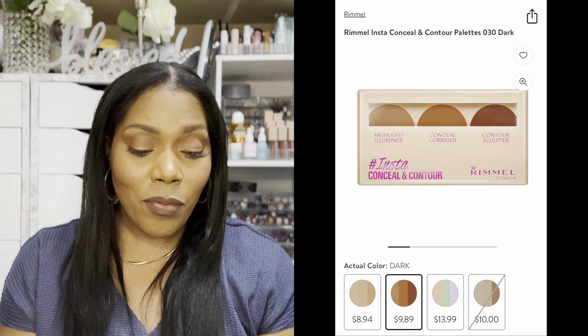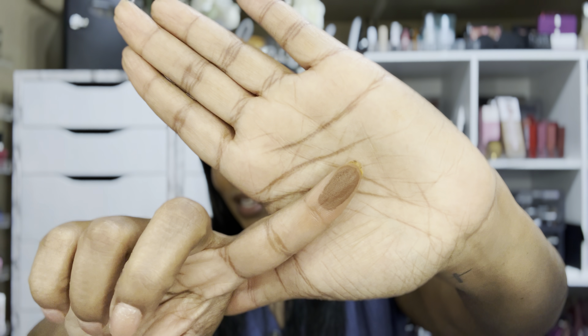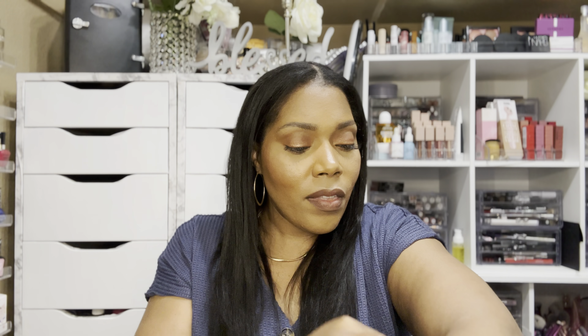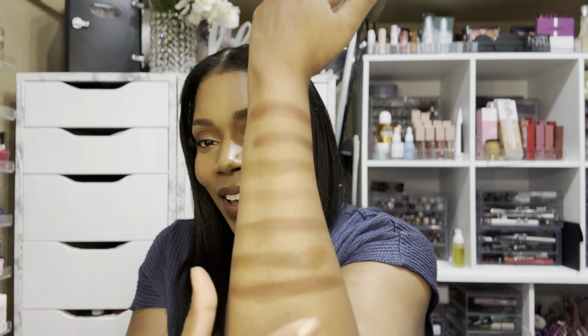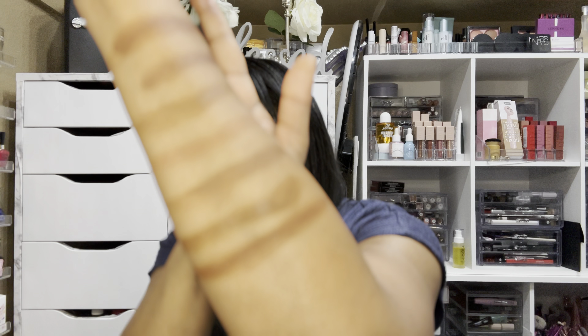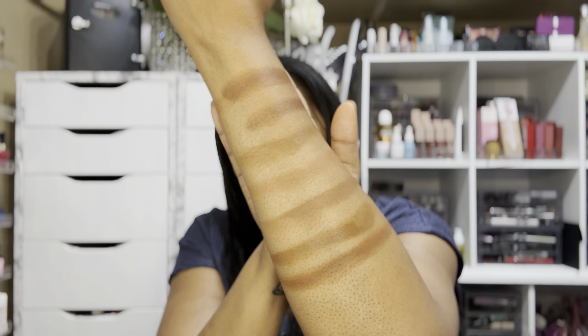The next item I'm going to compare to the Juvia's Place is by Rimmel — it is the Instant Conceal and Contour Palette. You can get this at Walmart; I think it's about $10. I haven't swatched this one yet, so I'm going to swatch the darkest shade. Wow, it's a lot darker than I was thinking! This is a really good one for $9 — you can go to Walmart.com and order the Rimmel contour palette. I think that one is a gorgeous cream bronzer.